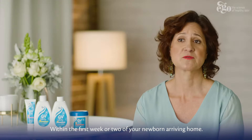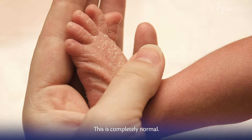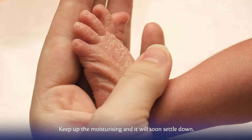Within the first week or two of your newborn arriving home, you might notice the top layer of their skin is flaking off. This is completely normal now that their skin is exposed to the air. Keep up the moisturising and it will soon settle down.